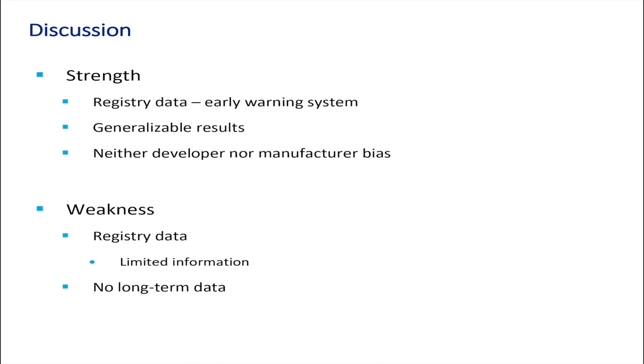The strengths of our study: the registry data includes more than 7,700 stems across many hospitals and different surgeons, so the results may be generalisable. We have neither developer nor industry bias. The weaknesses: it is registry data, so only limited information is available, and so far we do not have long-term data.